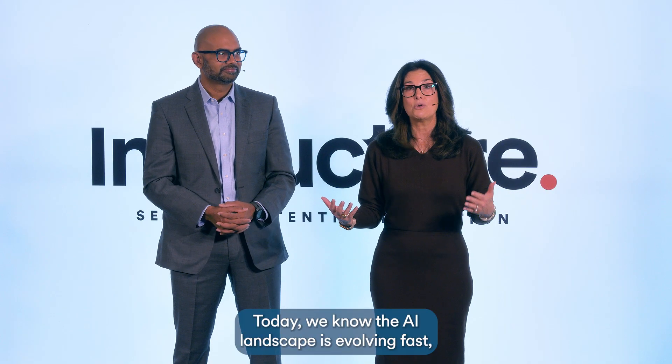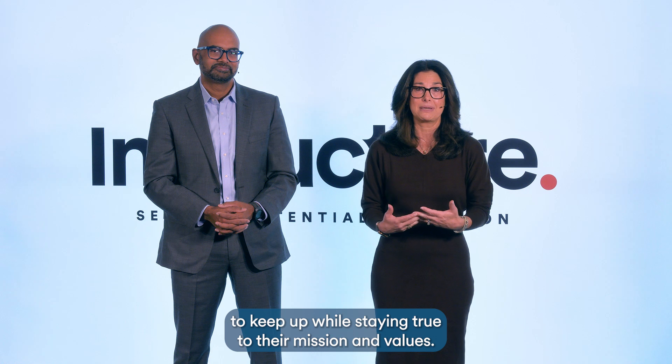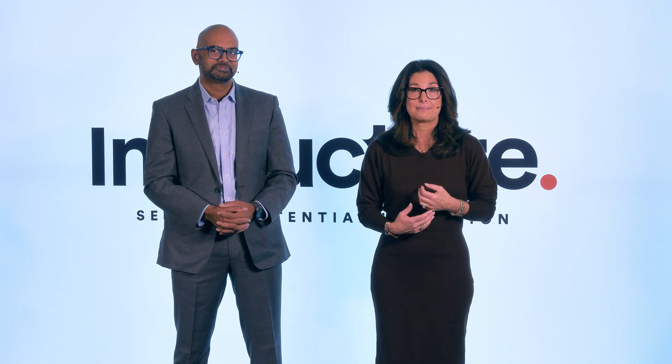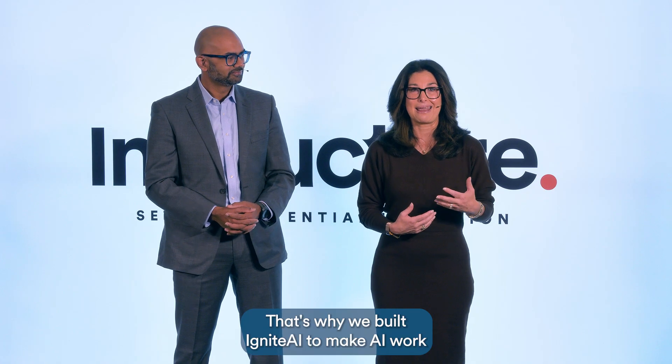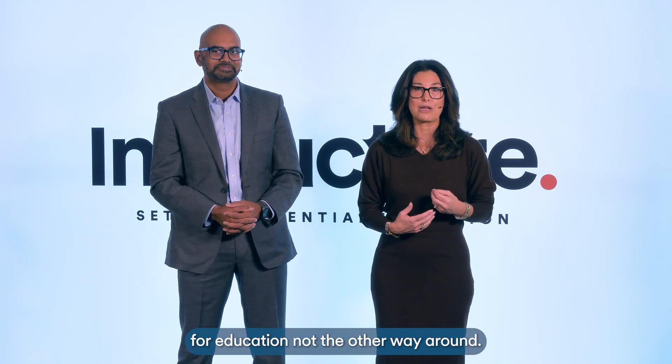Today, we know the AI landscape is evolving fast, and institutions everywhere are under pressure to keep up while staying true to their mission and values. That's why we built Ignite AI — to make AI work for education, not the other way around.